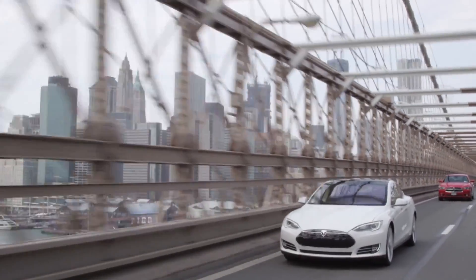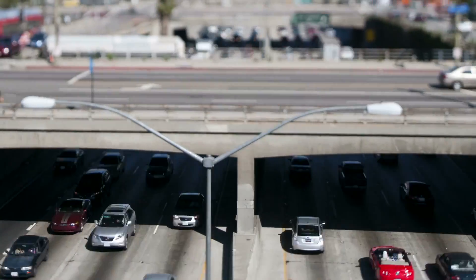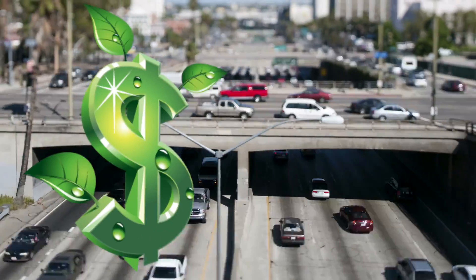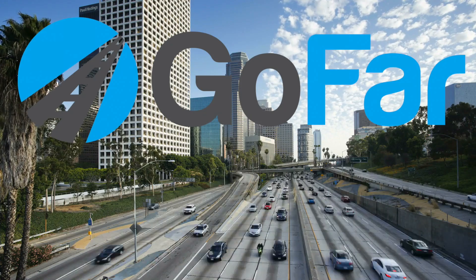But not everyone can just afford to go out and buy a new car. So how can we modify the vehicles we have now to be more efficient, helping us save money and the planet? Enter GoFar,